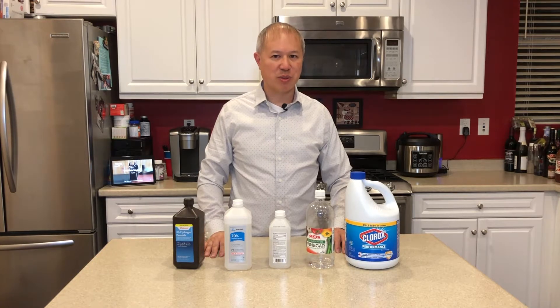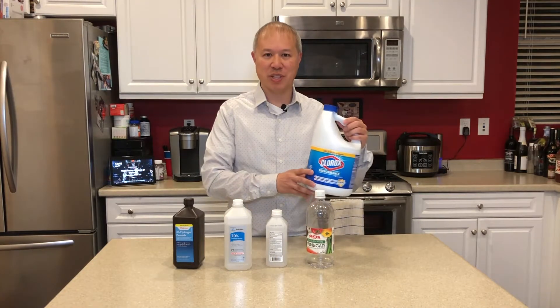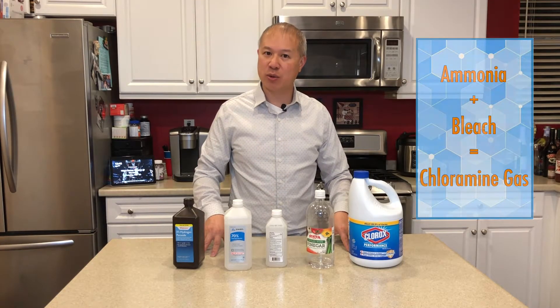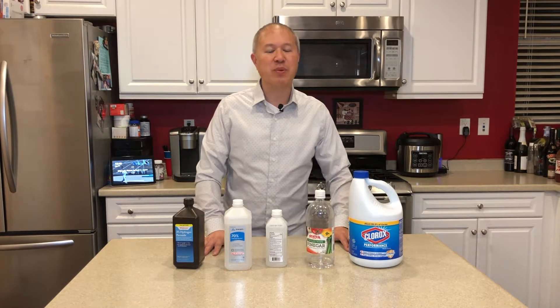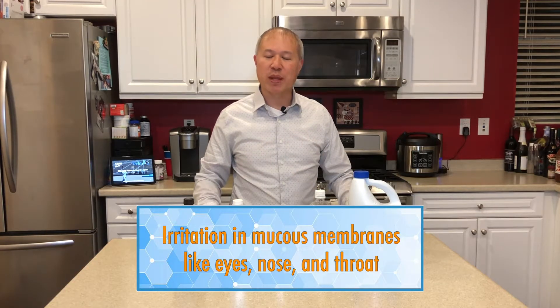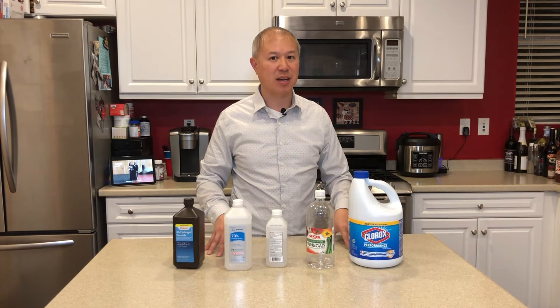The next two chemicals you should never mix together are ammonia and bleach. When you mix those two together you create chloramine gas. It's not as deadly or dangerous as chlorine gas, but it still produces pretty severe irritation especially in large quantities or with huge exposure. When you get exposed to chloramine gas you get irritation in the eyes, the nose, the throat, and the lungs. Moderate and low exposure can cause some irritation, but high exposure can also be lethal just like chlorine gas.